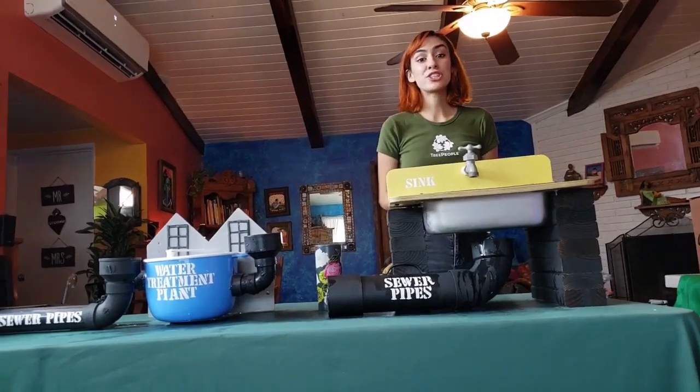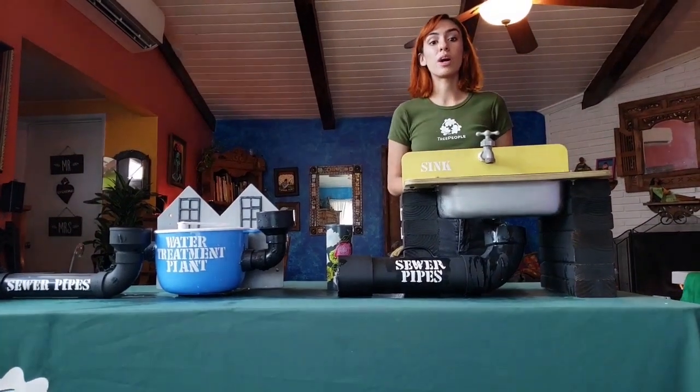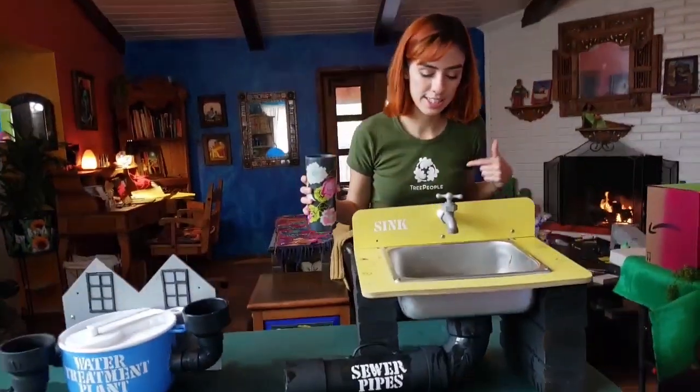Hi everyone! Today I'm going to show you what happens to the water that we use inside of our homes. And that could be anything from the water we use to brush our teeth to doing our laundry or taking a shower. So I'm going to pour this cup of water into the sink.